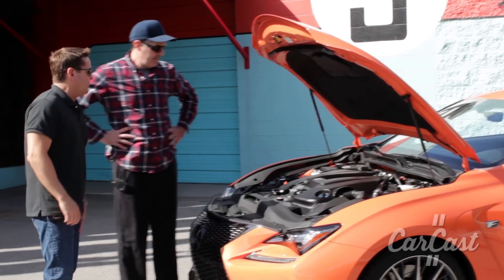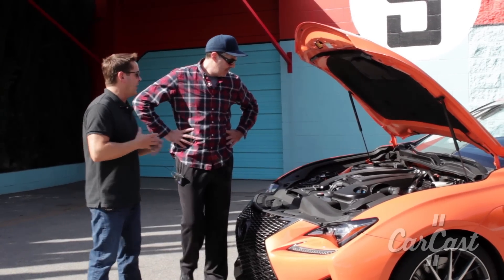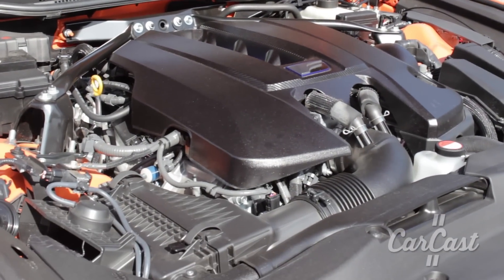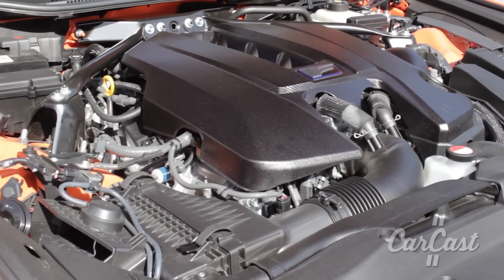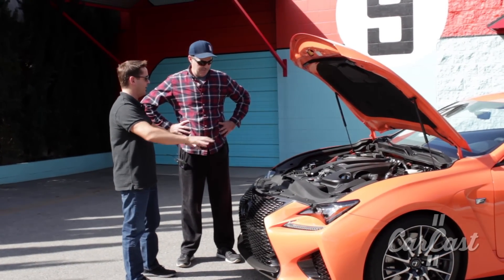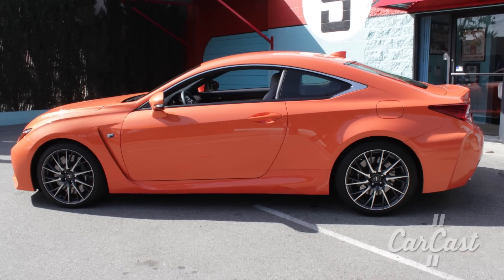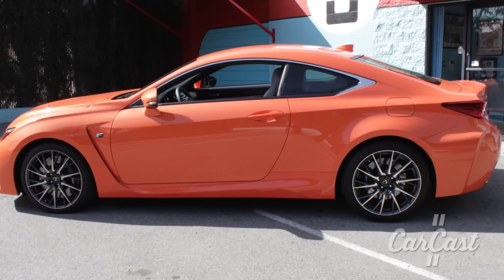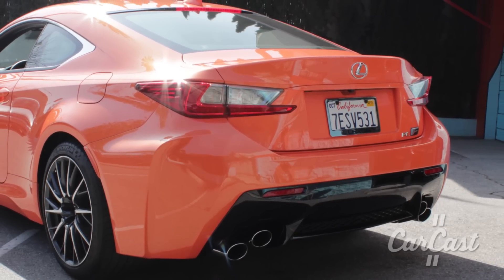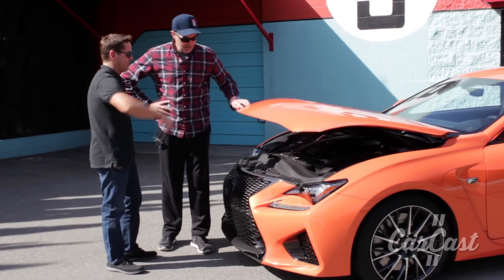So you can see they added their performance touches — they've got their strut tower brace, they added some rigidity to it. This whole car, Lexus dipped into their current lineup and picked the best of everything. The front suspension is from the Lexus GS — basically the subframe of a Lexus GS because the track is wider. The middle section is the IS convertible, because the IS convertible has beefed up rocker panels so it's more rigid. And then the rear is the new IS independent rear. So it's sort of three pieces put together to make one awesome sports car.